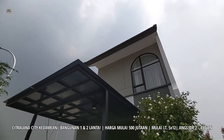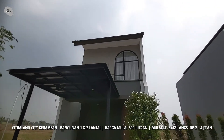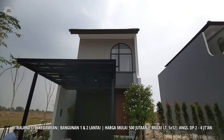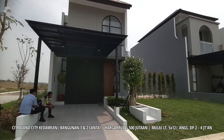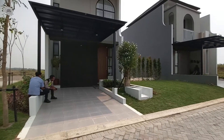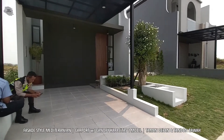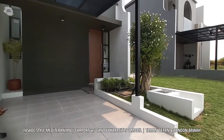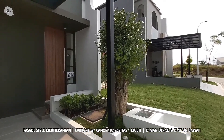Kali ini Oma Chandra sudah berada di depan rumah contoh dari Citralen City Kedamaian yang fasadenya memiliki gaya desain Mediterranean, serta luas tanahnya 5x15 meter persegi. Rumah contoh ini memiliki carport dengan kapasitas satu mobil dan sudah dilengkapi dengan taman depan dan juga tandon bawah.